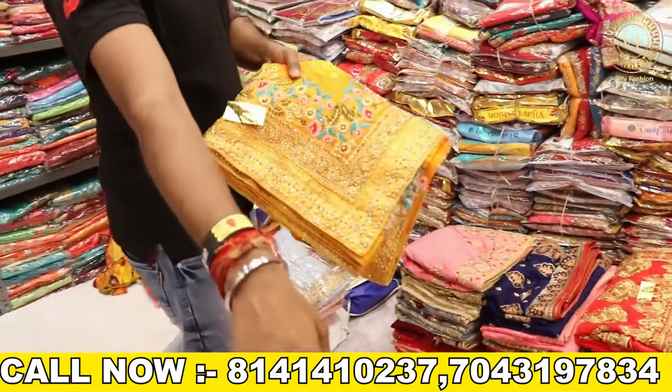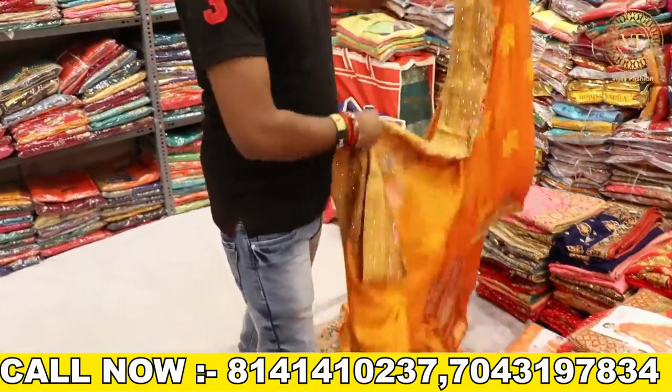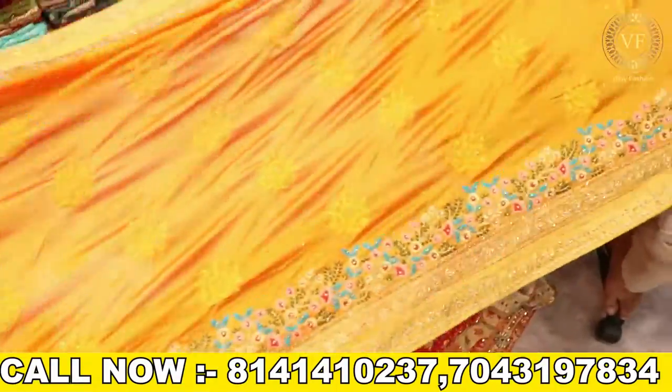We have a lot of different patterns. You can see this at the store — it has a very beautiful pattern. Look at it, it has been 480 rents. It has the same pattern and the same work.